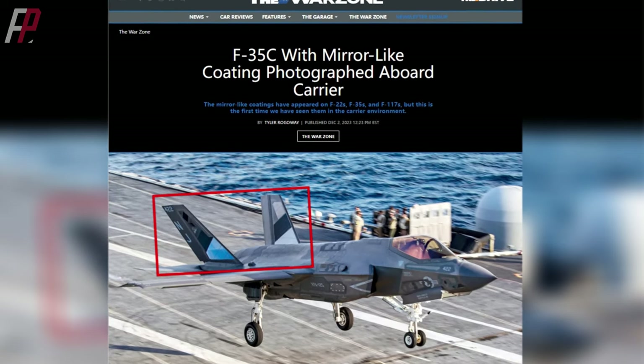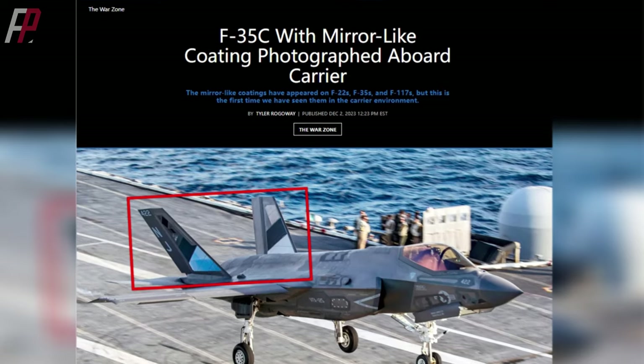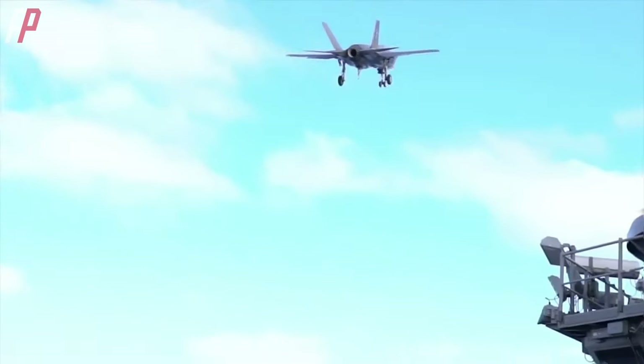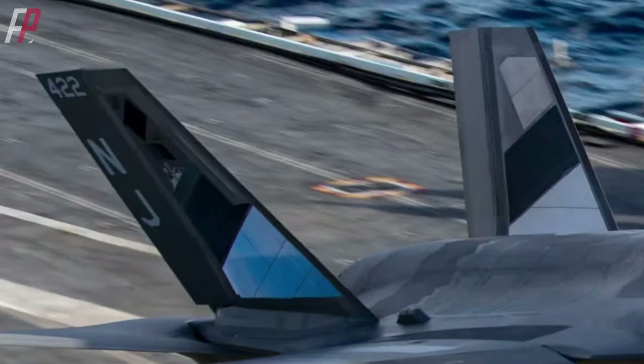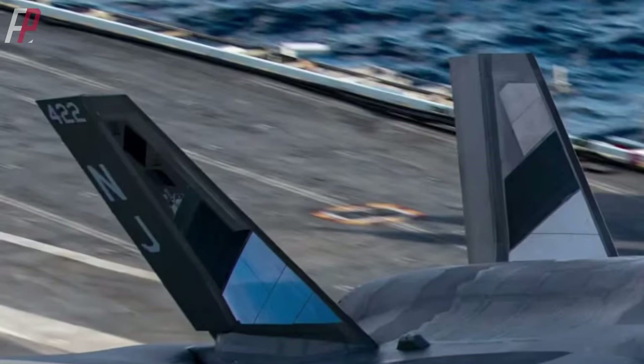Confirmed information reveals that similar coatings have been shown to change dramatically based on the angle of view, going from opaque to transparent and, in some cases, from shiny to dark, depending on where the viewer is looking at it from. However, the purpose of these mirrored coatings on the F-35C has not been officially explained by U.S. officials.